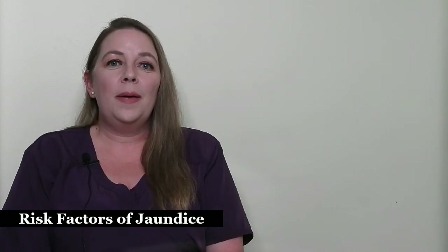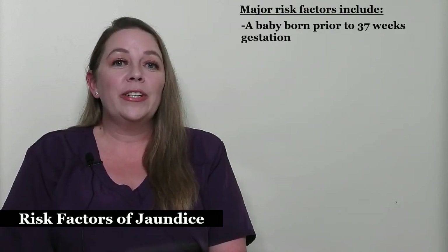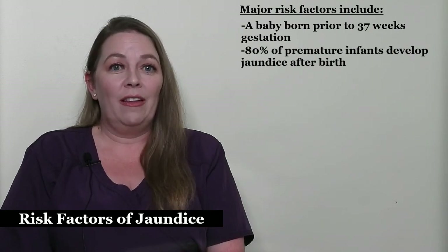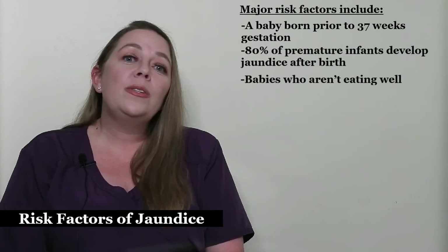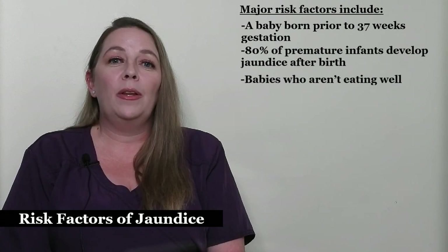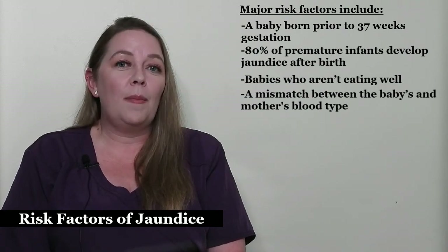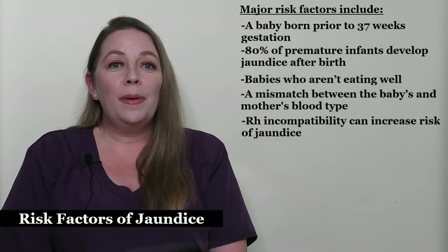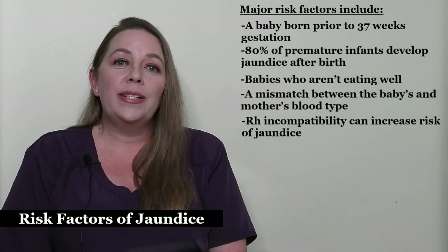There are many risk factors that may put a baby at risk for developing jaundice. Major risk factors include a baby born prior to 37 weeks gestation, which is considered premature. 80% of premature infants develop jaundice after birth. Babies who aren't feeding well, either breast or formula, also develop jaundice easier. Reduced intake of milk reduces the amount of bowel movements the baby has, and bowel movements are one way the baby eliminates bilirubin from their system. A mismatch between the baby's blood type and the mother's blood type can cause a buildup of antibodies that will destroy their red blood cells, causing a dramatic rise in bilirubin. RH incompatibility is when a mother has RH negative blood type and her baby has RH positive blood type, which increases the risk of jaundice.